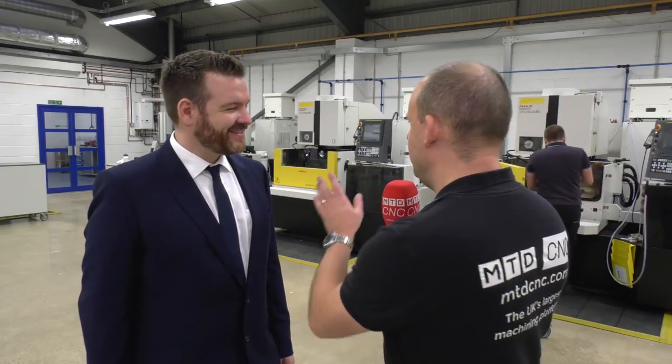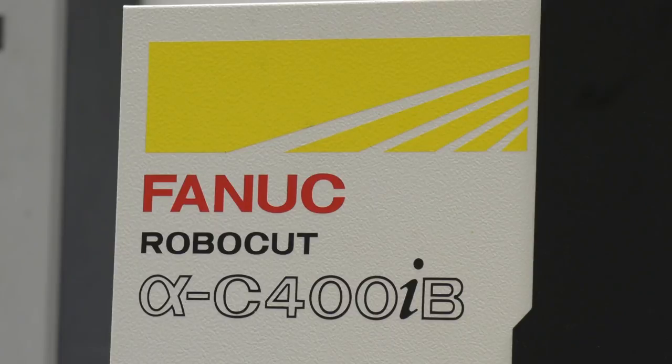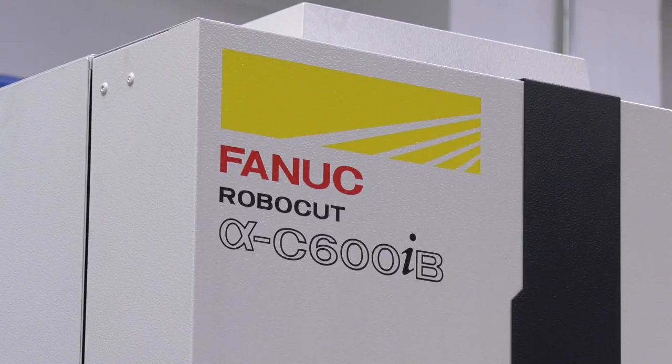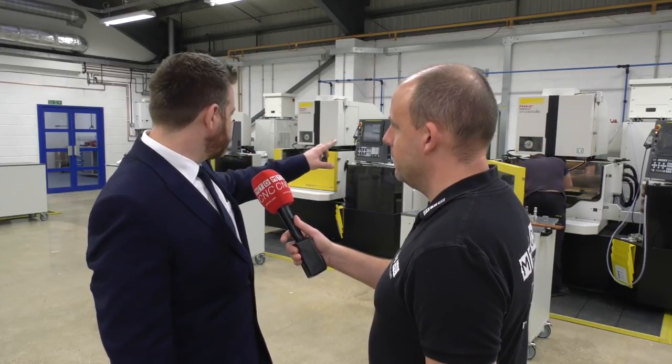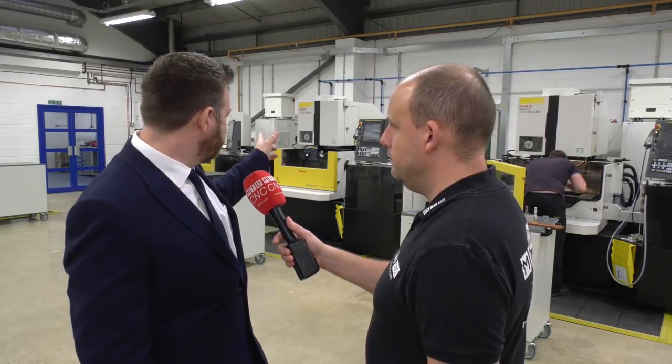This has been part of that investment program. About 40% of your turnover is EDM — you have three machines here and other Fanuc machines in your other facility as well. How long have these three been here? In January this year we took the 600 and the 400, and then around August-September we took delivery of the new 600.